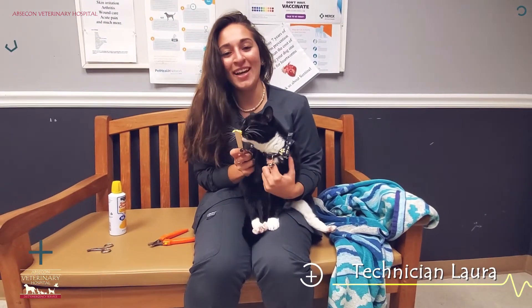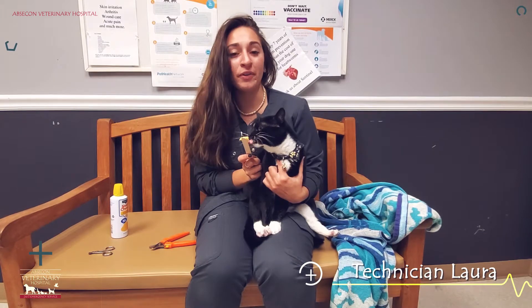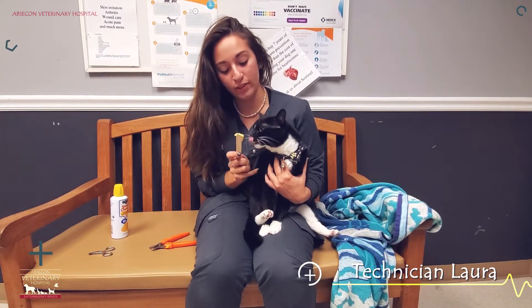Hi, my name is Laura. I'm one of the technicians here at Epstein Vet, and today I'm going to be showing you how to trim your own cat's nails at home using our hospital cat Bebe.